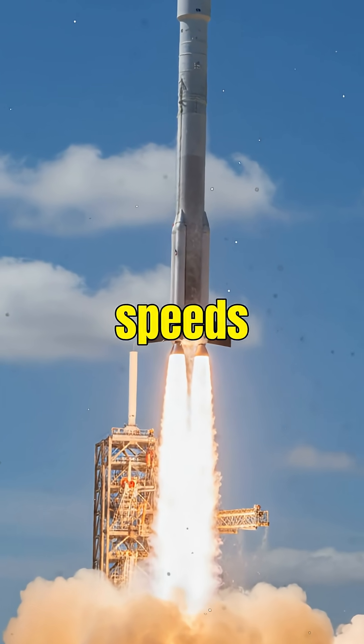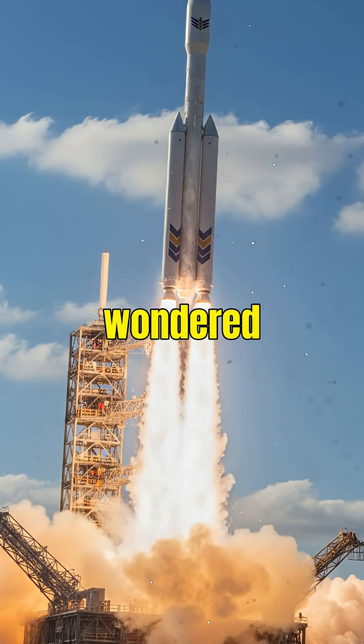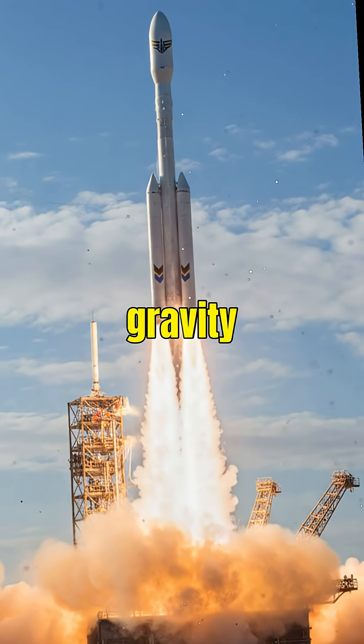Did you know that rockets travel at speeds over 17,500 miles per hour? Ever wondered how they managed to escape Earth's gravity and reach space?